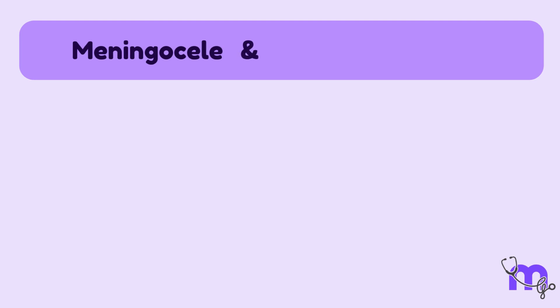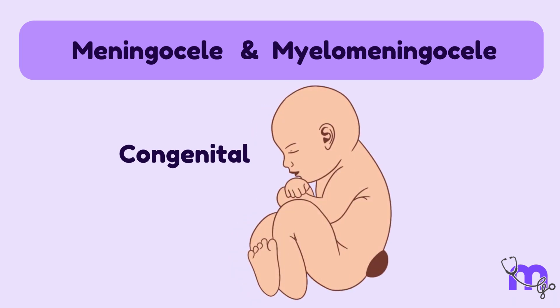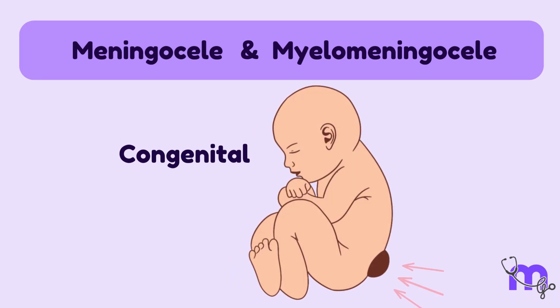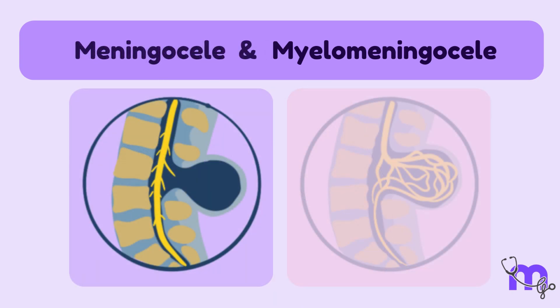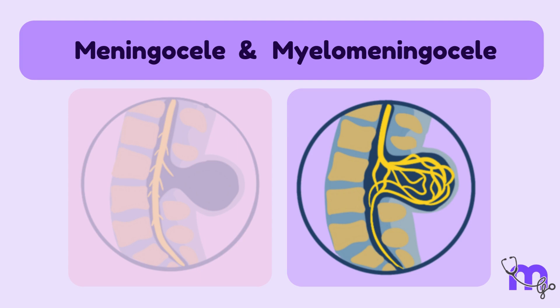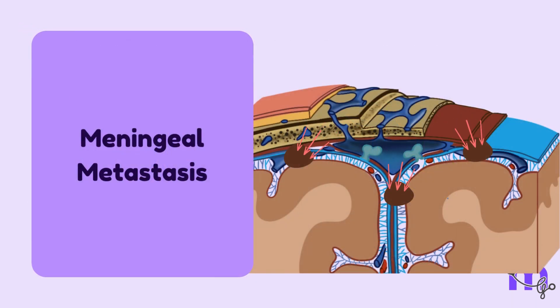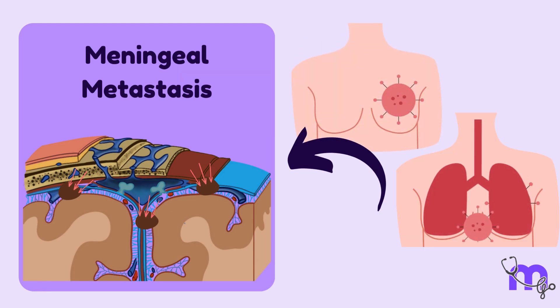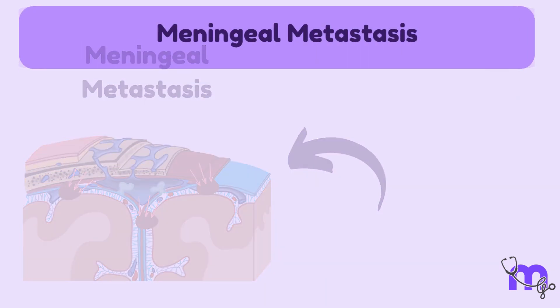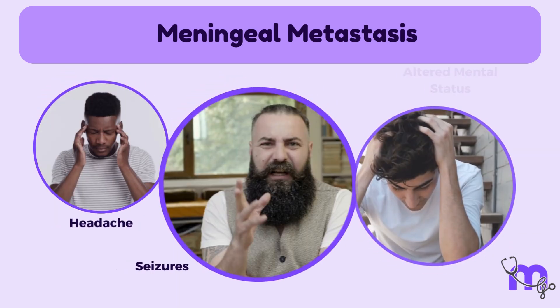Meningocele and myelomeningocele are congenital conditions where the meninges protrude out, forming a pouch-like structure at the spine. This pouch is called meningocele when it involves only the meninges. Myelomeningocele involves the protrusion of the meninges as well as the spinal cord. Meningeal metastasis occurs when some cancers, particularly breast and lung cancer, spread to the meninges, causing symptoms like headaches, seizures, and changes in mental status.